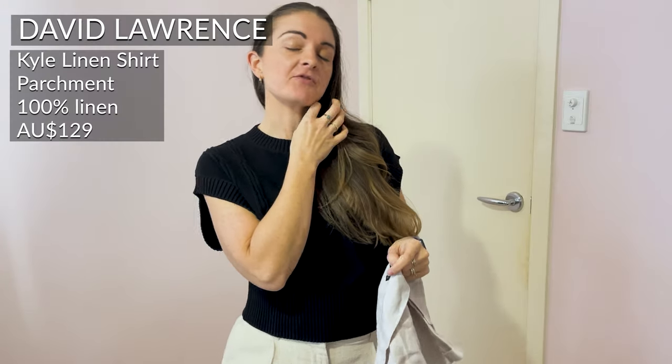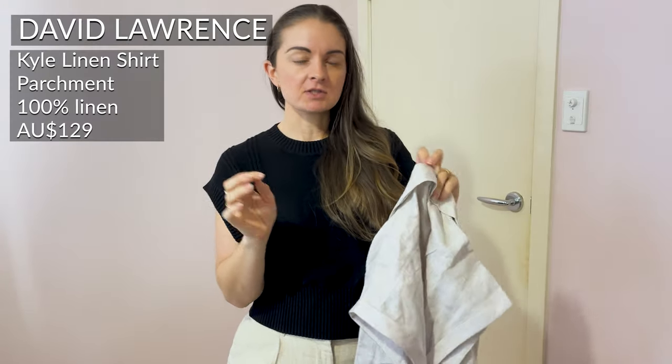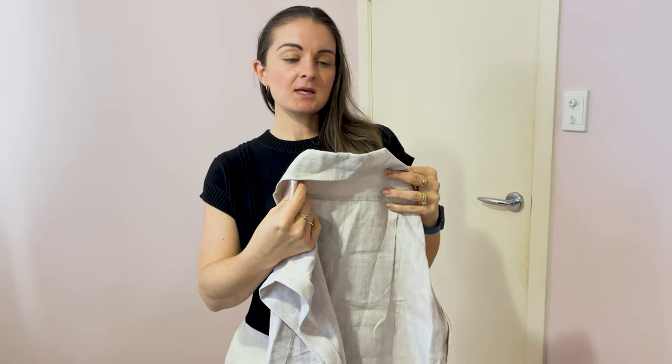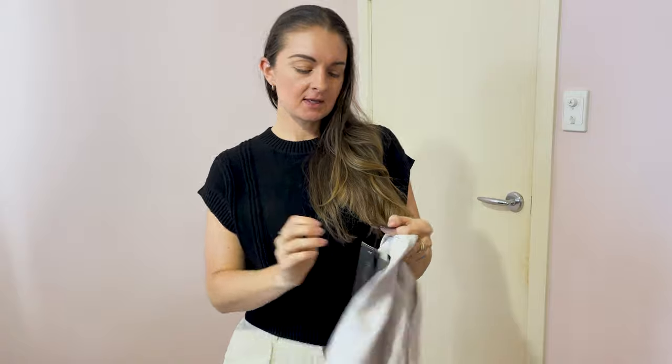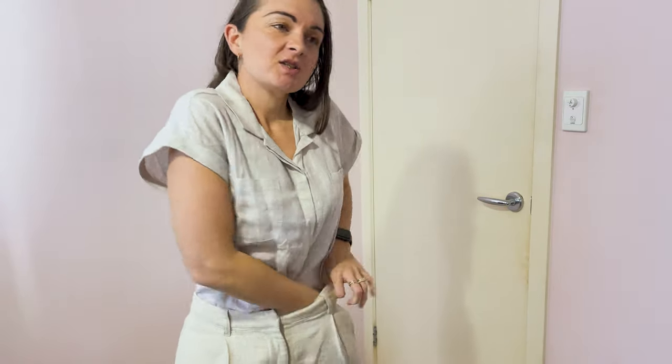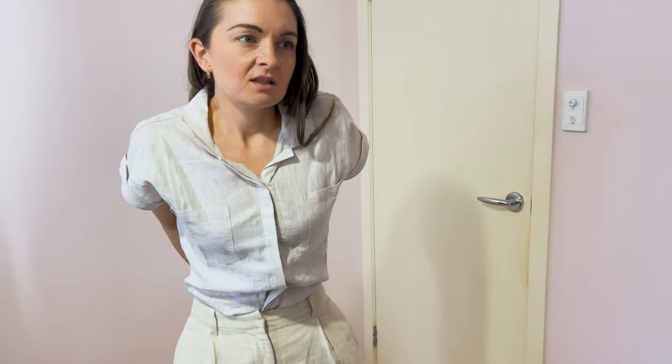We've got a few different shirts made of a couple of different types of natural fibers. This one is pure linen, size 10, from David Lawrence. Let's see what she looks like tucked in — just pretend these two colors look okay together for a minute. I like it. I just have to convince myself that it's something I would actually wear.